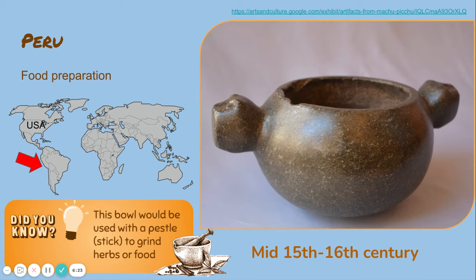This pinch pot was created in Peru, which is located in South America, and it was used for food preparation. Did you know this bowl would be used with a pestle or a stick to grind herbs or food, just like you see in the illustration at the bottom of this screen? This pinch pot was created during the mid 15th through 16th century.